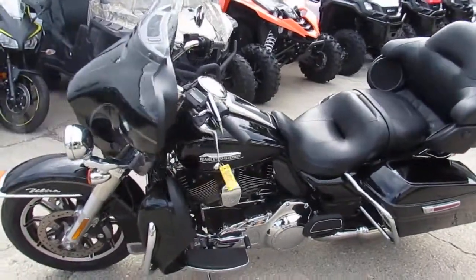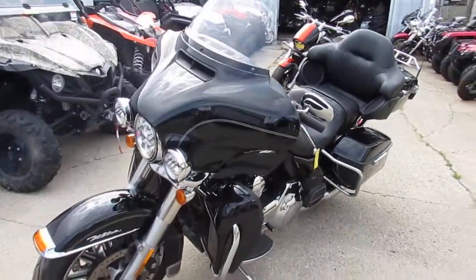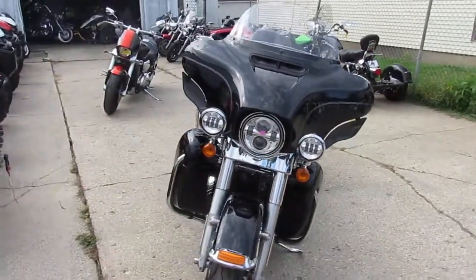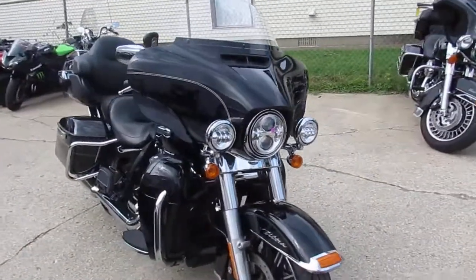It's Approval Power Sports doing some videos on our touring bikes. This one's a 2016 Harley-Davidson FLHTCU, so it's an Ultra Classic. 2016, we got this thing priced at $15,900, well below book.